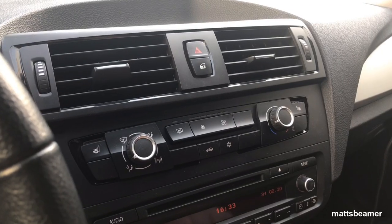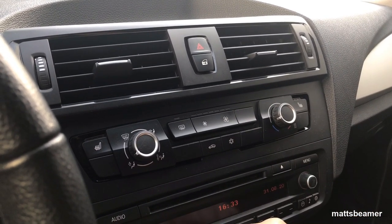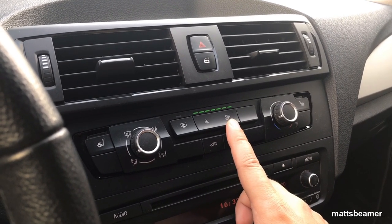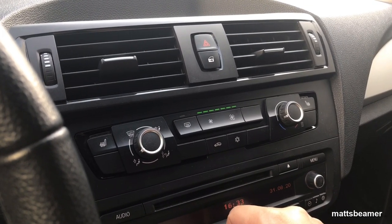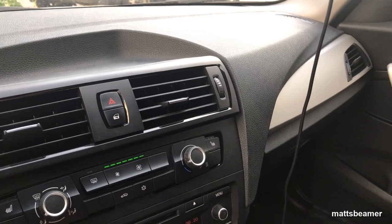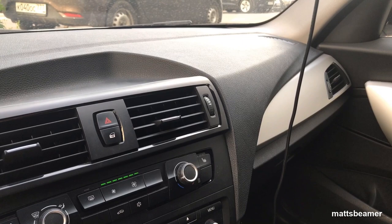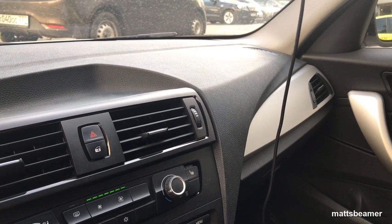The next issue is to do with the fan speed. When I turn the fan speed up towards the top end, it makes a really loud noise, which I believe is coming from this section over here. I'm going to make a video on how to sort that. I believe there's a certain filter that is perishing and it's allowing dirt to get in, but I'm not too sure and I will work it out.